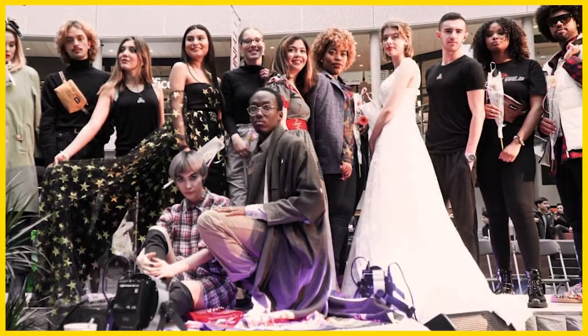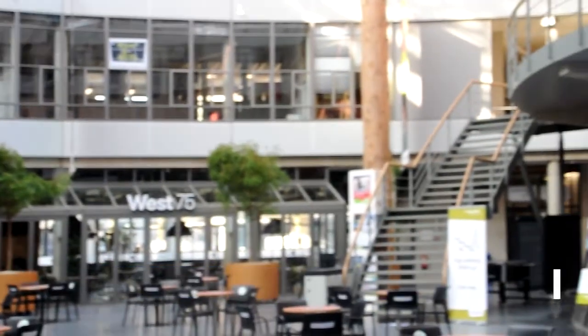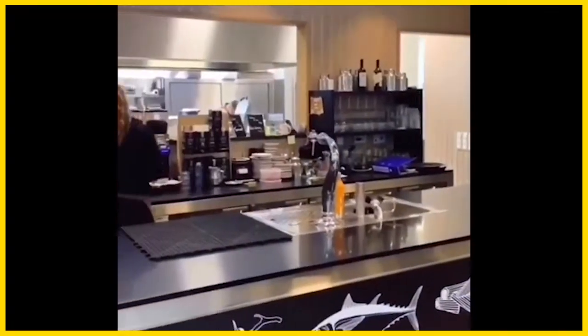For example, we had a fashion show here. Right here on the left, we have the West 75 Cafe. This is a place where students can study and grab the greatest cups of coffee.